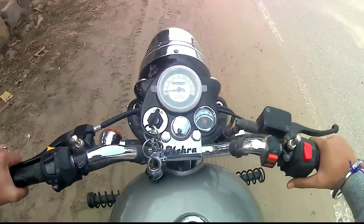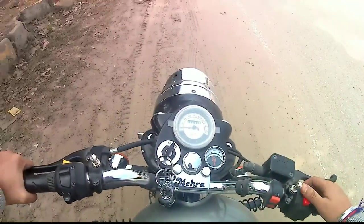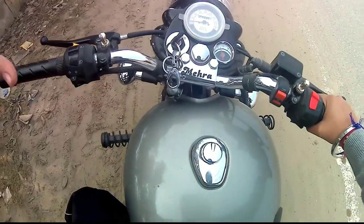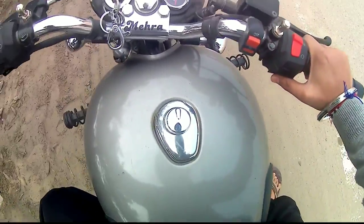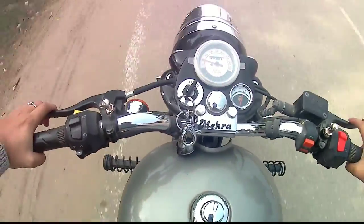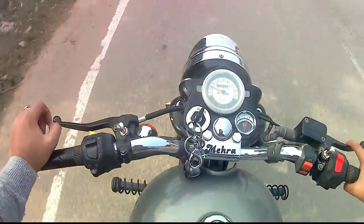Hey guys, welcome back to the channel AKE VLOGZ. Today we will talk about Royal Enfield, which is releasing new models. As you will see many videos on Royal Enfield in 2019, there is a Scrambler. This version is inspired from the 350.